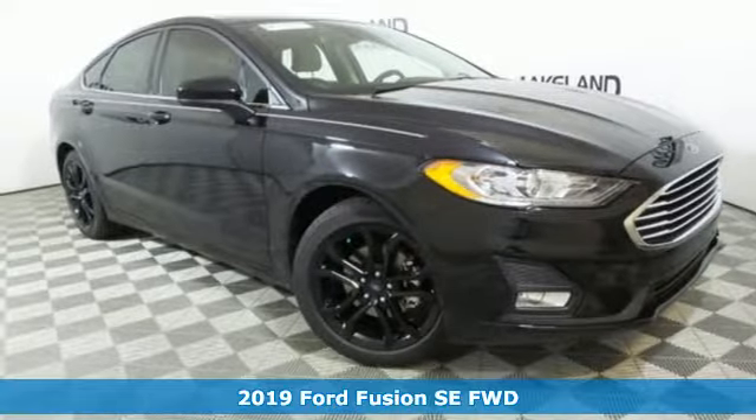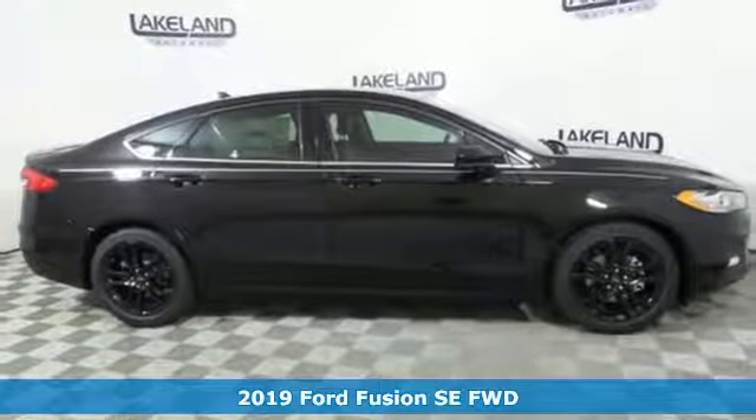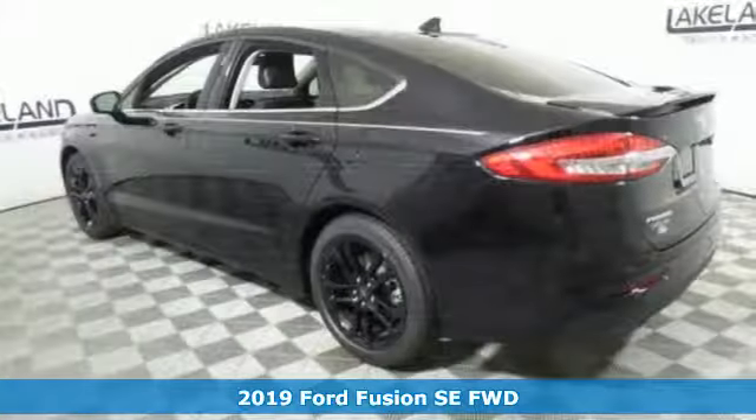Here's a new 2019 Ford Fusion. Ford is America's best-selling vehicle brand. And get ready for an impressive combination of features.